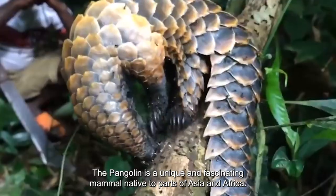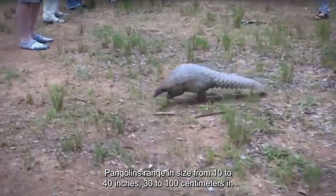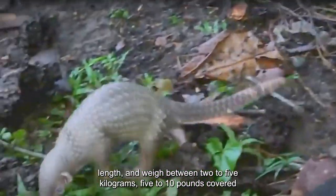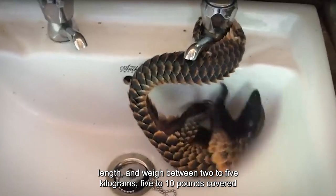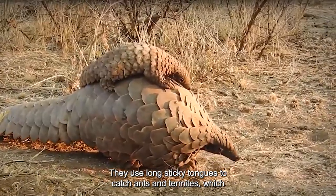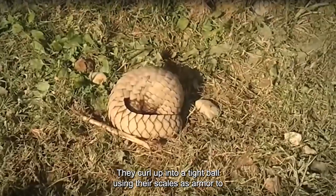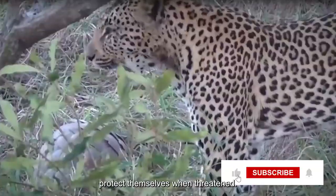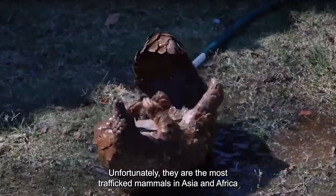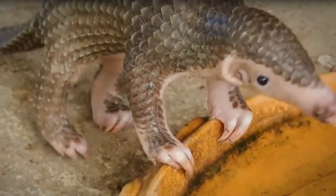Number 5: Pangolin. The pangolin is a unique and fascinating mammal native to parts of Asia and Africa. Pangolins range in size from 10 to 40 inches (30 to 100 centimeters) in length, and weigh between 2 to 5 kilograms (5 to 10 pounds). Covered in tough, overlapping keratin scales, they use long, sticky tongues to catch ants and termites, which comprise most of their diet. They curl up into a tight ball, using their scales as armor to protect themselves when threatened. They also release a foul-smelling fluid from glands near their anus as a defense mechanism. Unfortunately, they are the most trafficked mammals in Asia and Africa, and are on the verge of extinction.